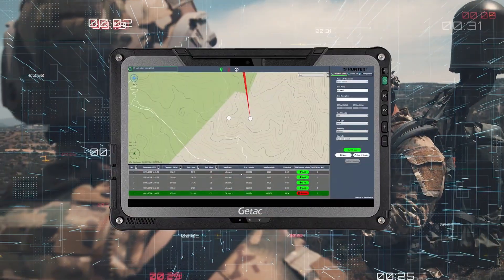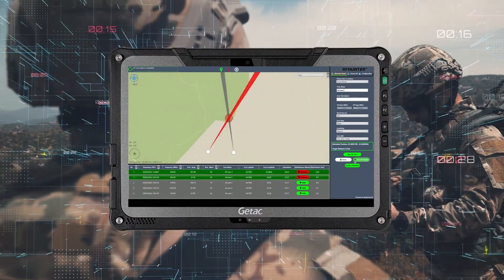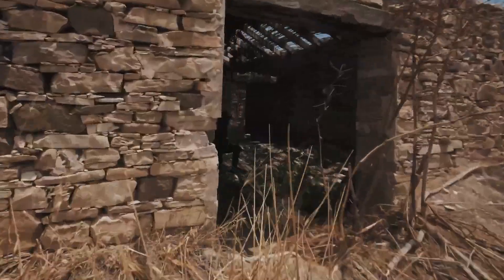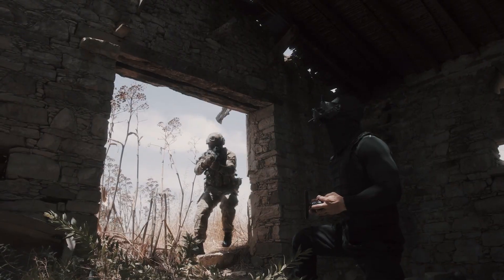This system can be mounted on a drone or other aircraft to provide a wider area of coverage. It can also be installed on a vehicle for use on the go.